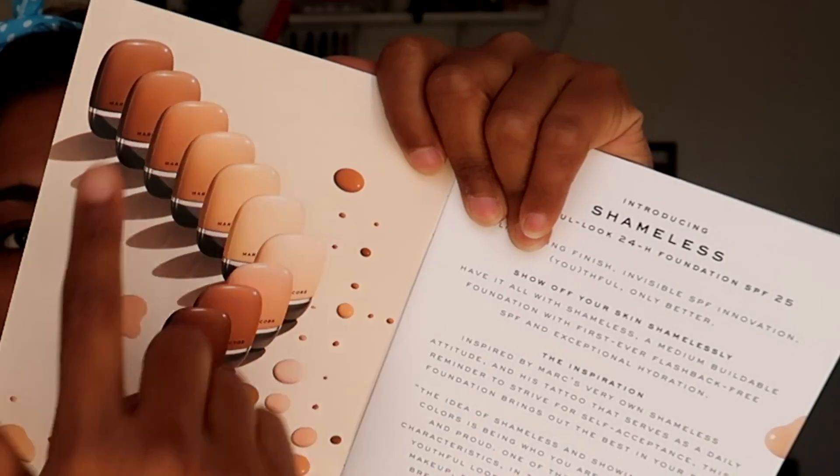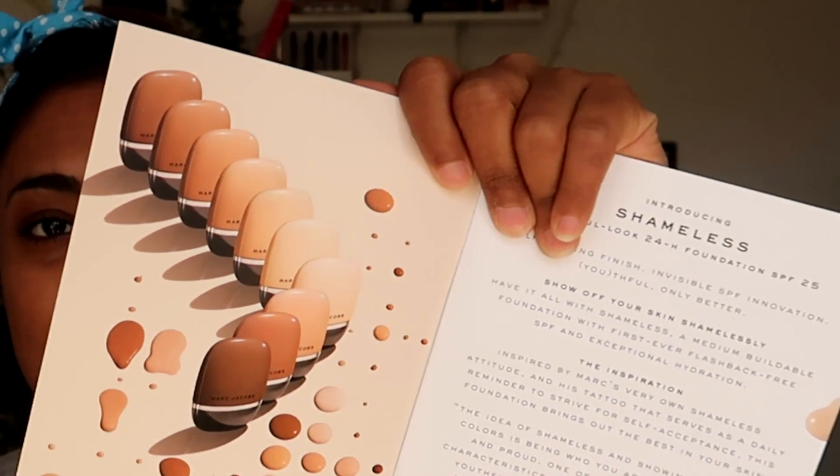Introducing Shameless Youthful Look 24-Hour Foundation with SPF 25 — that's amazing, I've got errands to run today, so it's really good to know it has SPF. I'm going through a phase where I'm completely ignoring my SPF. It has a self-setting finish, so I'm not going to be setting my makeup today. Invisible SPF innovation — nice.